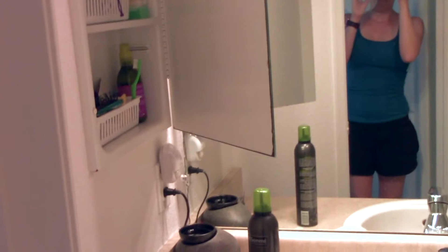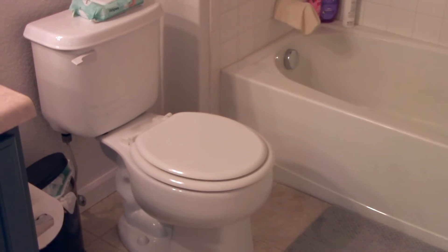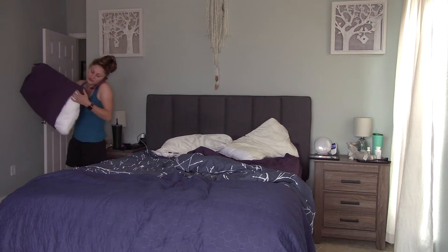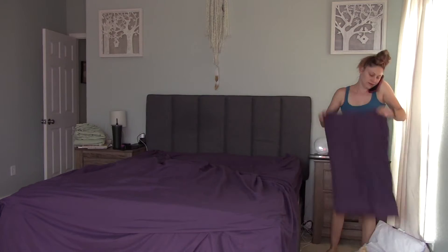Hey guys, welcome back to my channel. If you're new here, my name is Caitlin. On Fridays I do cleaning videos for your weekend cleaning motivation, and on Wednesdays I do vlogs with my one-year-old daughter who's going to be two this August. Today was a strange day — I wanted to take her to the splash pad but it was closed and she was really sad about it.